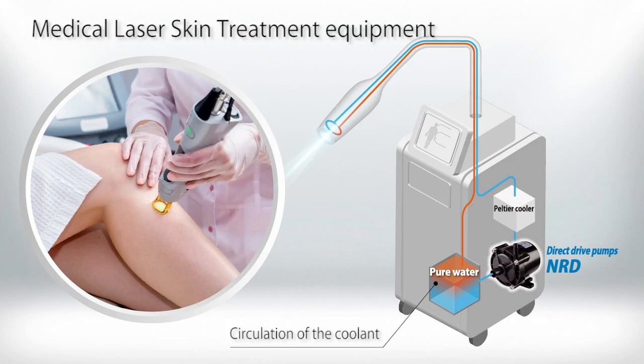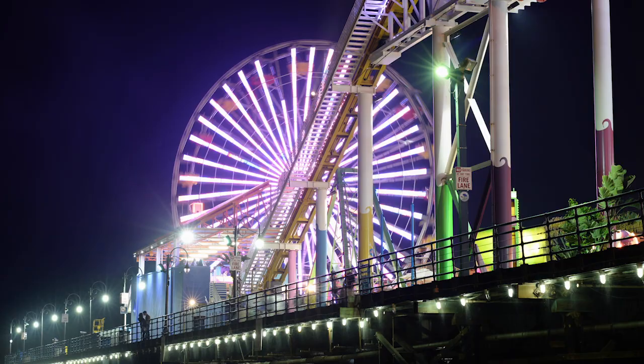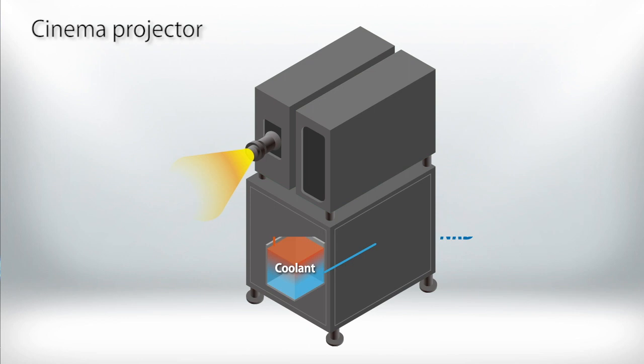Cooling systems that employ the NRD series are used in facilities active in a wide range of other fields — for example, the world of amusements. Movie projectors project images by generating a great deal of light, and in so doing, they generate an enormous amount of heat as well.